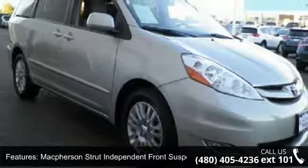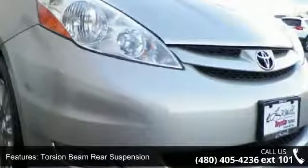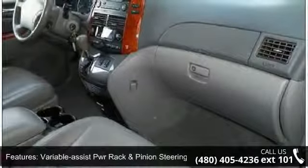This vehicle's top features include front-wheel drive, battery saver, McPherson strut independent front suspension, torsion beam rear suspension, variable-assist power rack and pinion steering, and power four-wheel disc brakes.